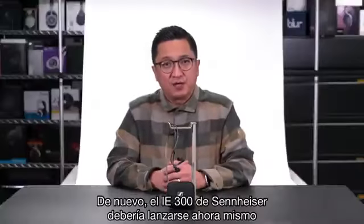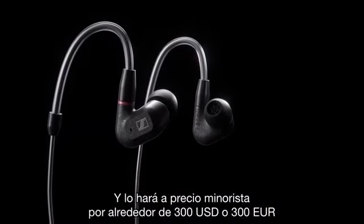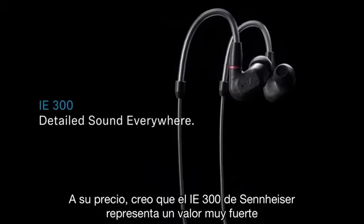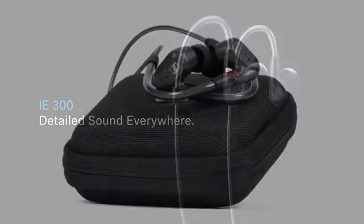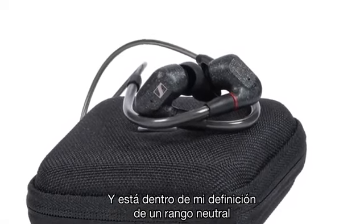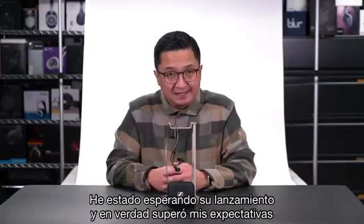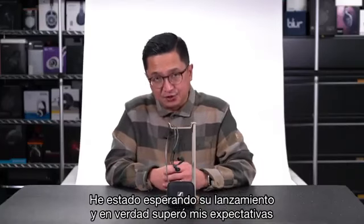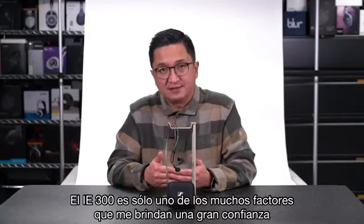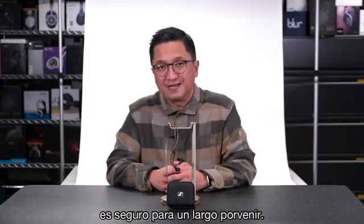The Sennheiser IE300 is launching right about now and will retail for right around $300 US or 300 euros. At its price, I think the IE300 represents a very strong value, with a resolving reference-type tonal balance within my definition of a neutral range and with exceedingly low THD. I've been waiting for this one to be released and it certainly exceeded my expectations. The IE300 is just one of many things that gives me tremendous confidence that Sennheiser's legacy as an audiophile headphone maker is secure for a long time to come.